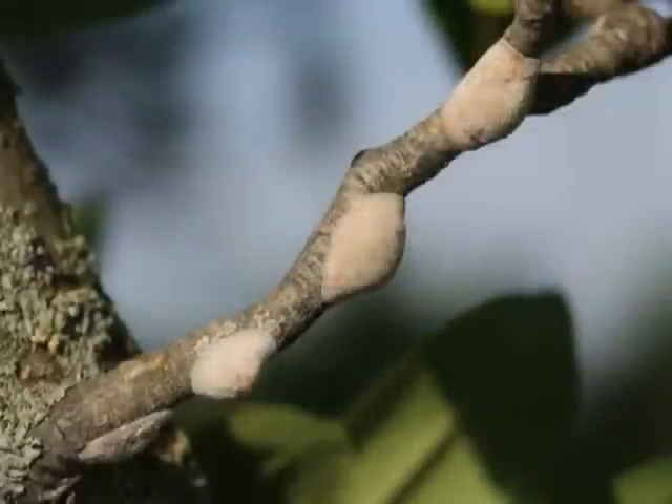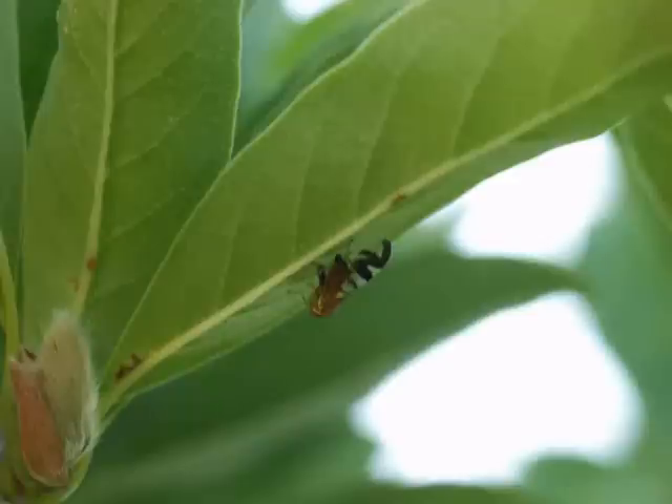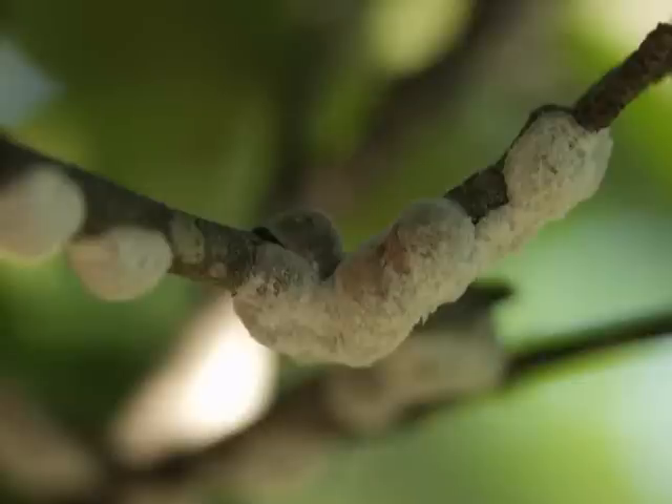Even though Magnolia scale is a pest, it's still a lot of fun to see the assortment of interesting insects which are drawn to the honeydew produced by the scale, and is something worth checking out on your next visit to Ryman Gardens. I hope you enjoyed this week's episode, and if you have questions about Ryman Gardens or would like to see other videos, please visit our website at rymangardens.com. We'll see you next week for another episode of Growing at Ryman Gardens.